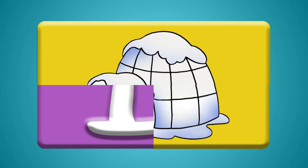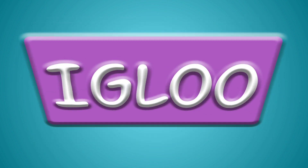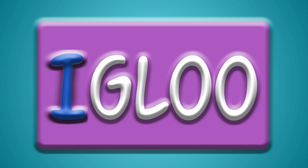Oh, wow! That looks interesting. I think I got it. Igloo! Igloo starts with the letter I.